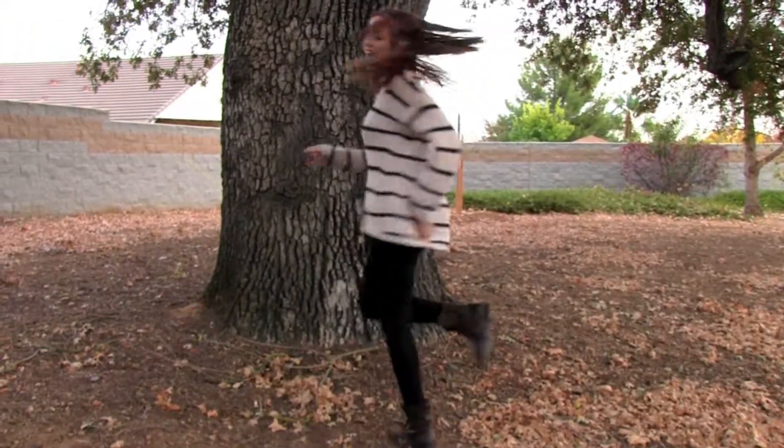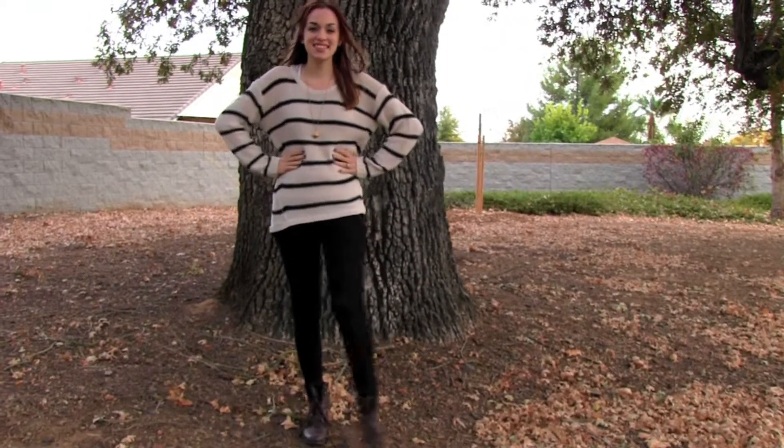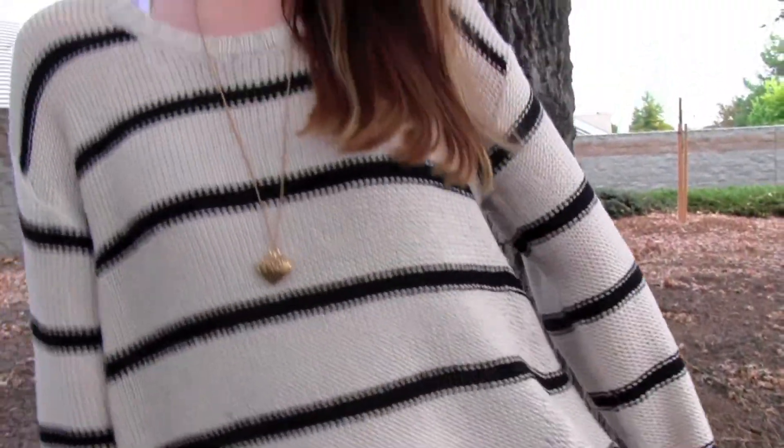Hey lovelies, welcome to Fall Elegance! Today I'm going to be showing you my favorite fall sweater and how I like to style it. I got my sweater from Tilly's — it's a cream, chunky, oversized sweater with black stripes.